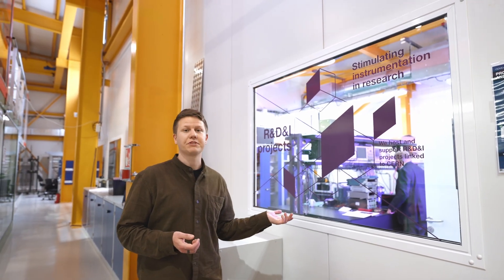Additionally, we have a light lab which is set up to provide a semi clean room environment and it's equipped with an optical table.